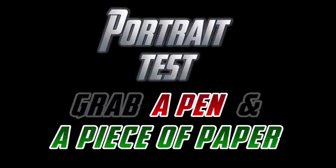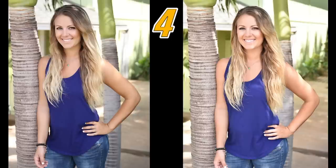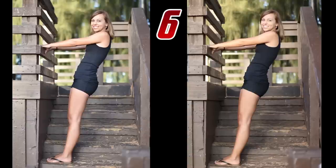Grab a pen and paper for this next test and list numbers 1 to 12. I'm going to show you a dozen side-by-side portrait images and write down whether you like the left or the right image more. At the end of this little quiz, I'll show you the answers and you can see which image quality you prefer from which camera. This is your personal opinion — no right or wrong answers. I intentionally mix up and don't label these to remove any bias you might have toward one brand. If you score much more in favor of one over the other, you're probably going to be happier with that camera.